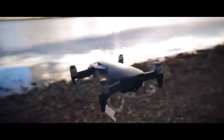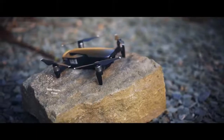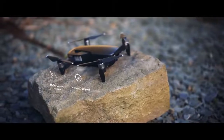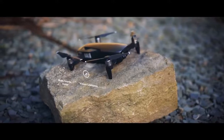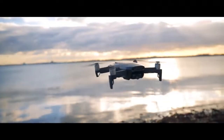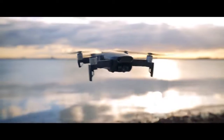With improved FlightAutonomy 2.0, the drone will bypass obstacles and it won't stop while in tracking mode — like the original Mavic usually does. It uses the gimbal camera, forward-, backward-, and downward-facing dual vision sensors, a downward infrared sensing system, and other out-of-this-world technologies to process, understand, and interact with the surrounding environment.